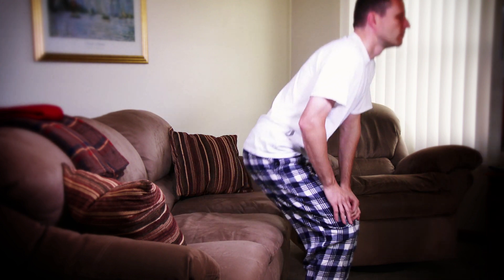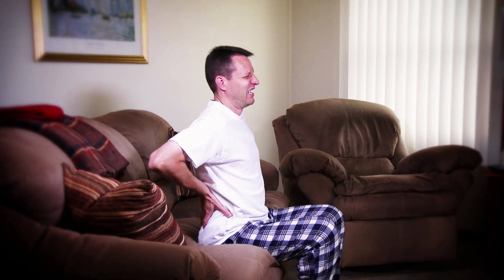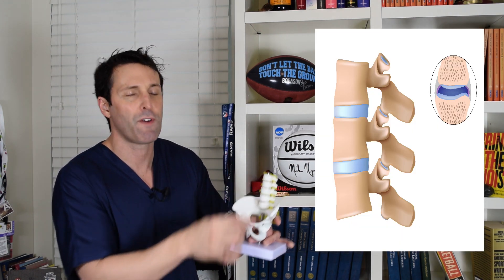A herniated disc, whether it's in your neck or back, is a very difficult problem. In this video, we're going to talk about a herniated disc in your lumbar spine or your lower back. Basically, it's the disc between some of the bones of your lumbar spine, and there are five discs that potentially can be involved.